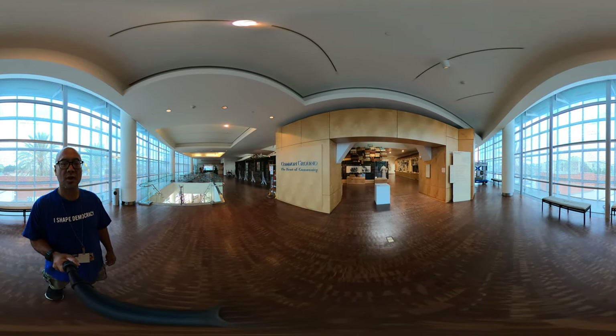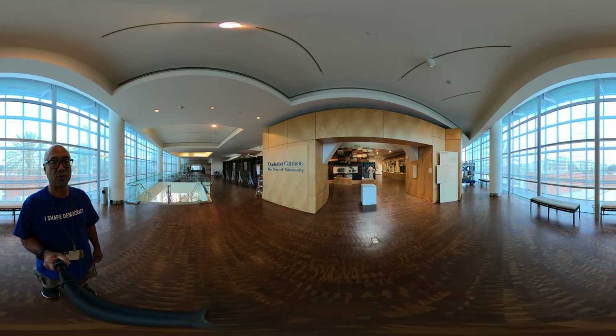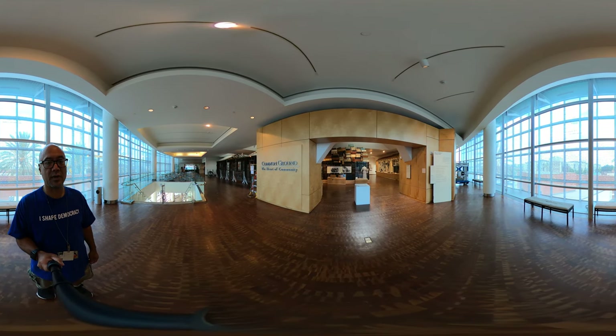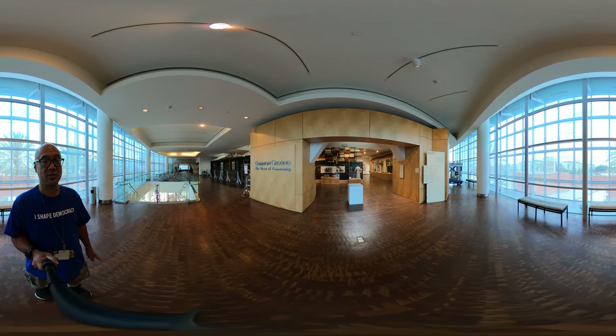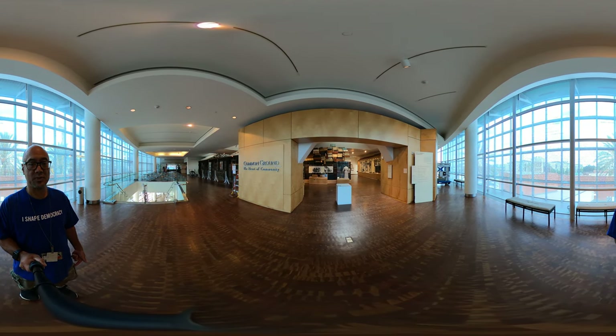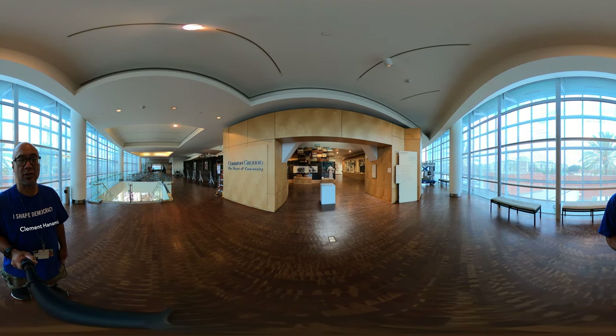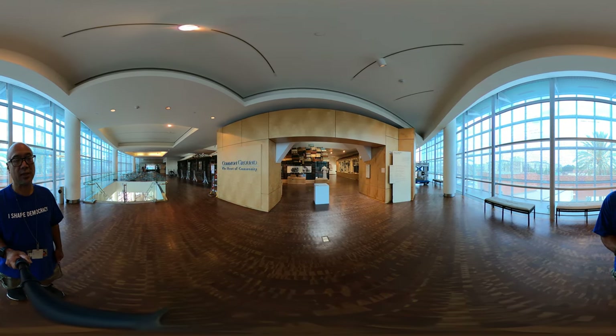We have now entered the Common Ground exhibition, located in the Dr. Toshio and Chizuko Inahara gallery. The exhibition was designed by Japanese American National Museum staff including myself. I was the lead designer, working in conjunction with Ulysses Diaz from Adobe LA.